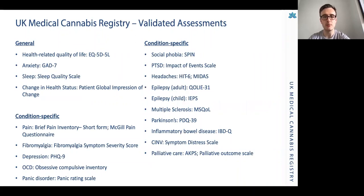The validated assessments are broken down into general assessments sent to all patients — including the EQ-5D-5L for health-related quality of life, the GAD-7 for anxiety, the Sleep Quality Scale, and the Patient Global Impression of Change — and condition-specific questionnaires depending on the condition being treated. For example, a patient with a chronic pain condition would receive the general assessments plus the Brief Pain Inventory short form and the McGill Pain Questionnaire.